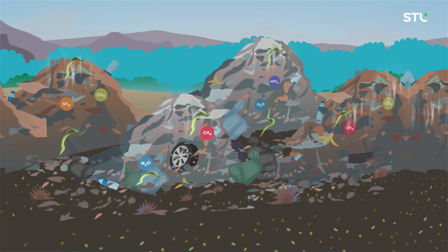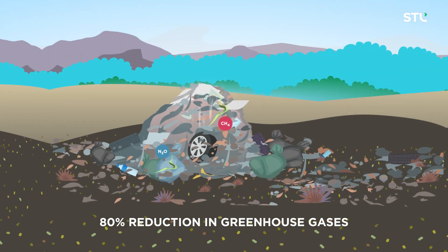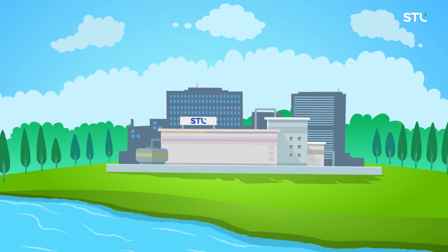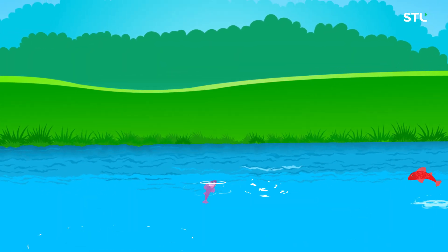Through effective diversion of waste, we've been able to reduce our greenhouse gas emissions from waste disposal by 80%. And because we discharge no waste into water bodies, the rivers next to our plants flow pure and clean.